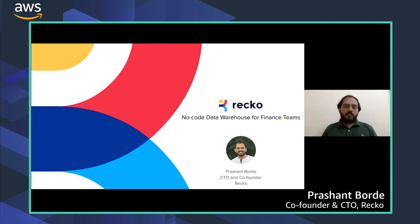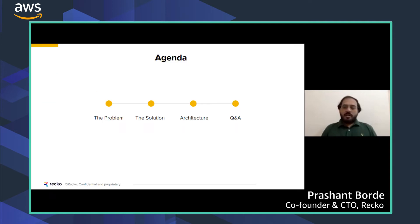Hi, I'm Prashant, co-founder of Recco. Recco is a no-code data warehouse built for finance teams to automate their complex tasks such as reconciliation. I'll be taking you through the problem finance teams face, the solution Recco has created, and the architecture for it in this BPD.